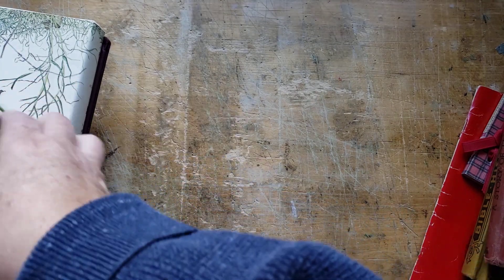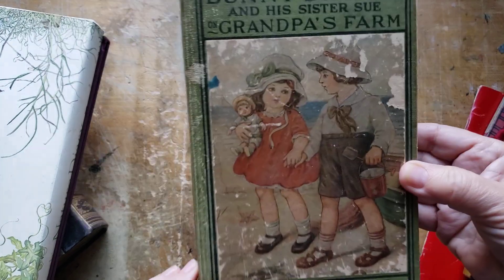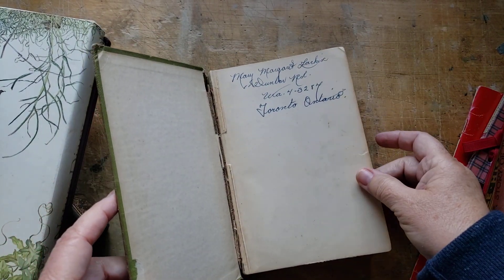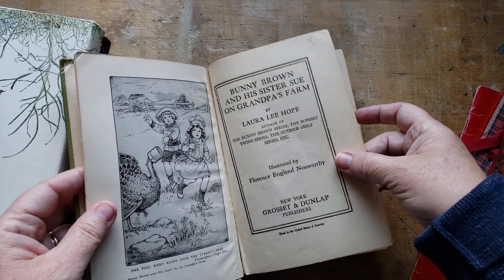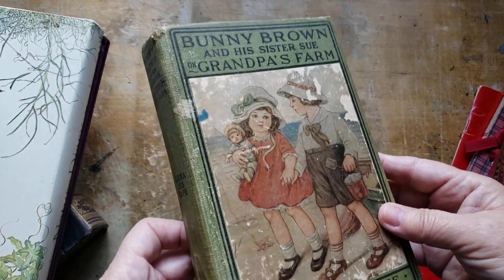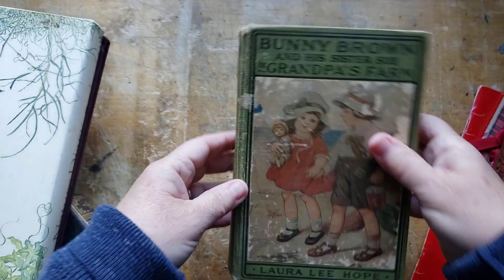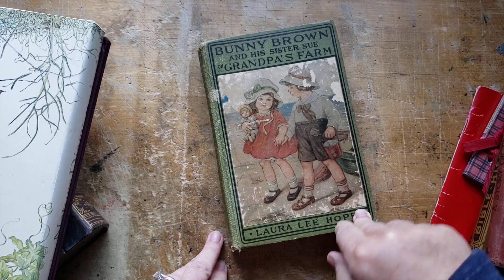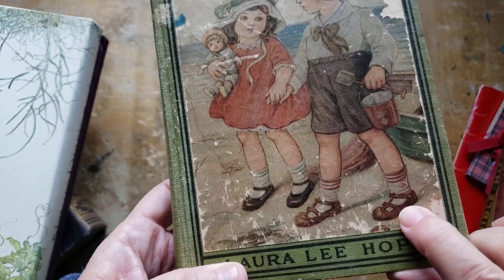I love this next book that I found — isn't that cute? Bunny Brown and His Sister Sue on Grandpa's Farm. Look how cute that is. It's very sore and worn out — Mary Margaret Larkin, Dunbar Road, Toronto. It's from 1916. I think this could still make a really pretty book. It feels like once I start taking it apart it's going to fall apart, so this would definitely need to be shabby-chicked. I love that the last name is Brown — that was my maiden name.